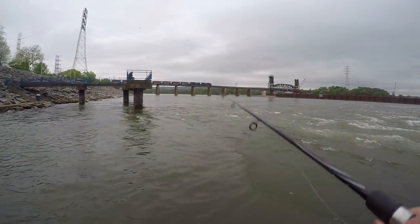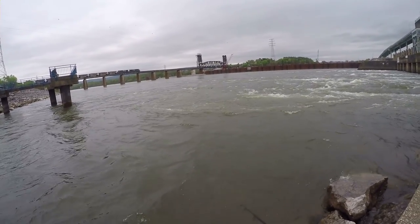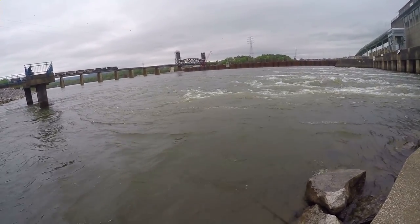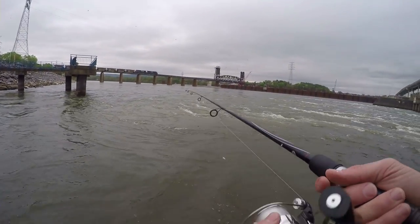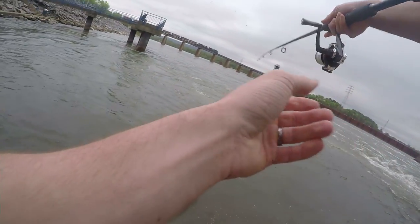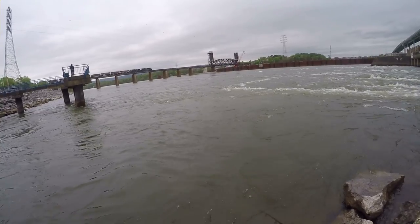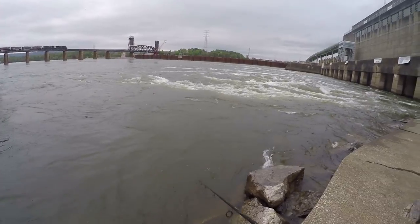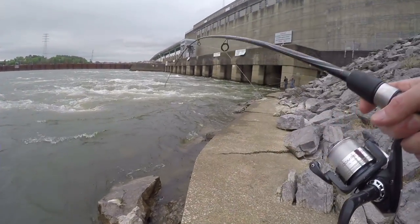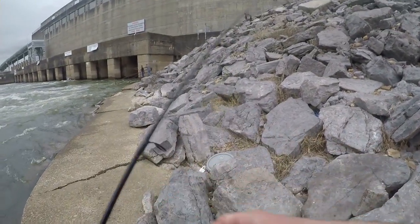The big thing with skipjack, guys, is using different colors on your lure — sometimes they'll hit white, red, green — it just depends on the mood that they're in. Whoa, did you guys see that? I had stopped reeling and this thing just grabbed it. Oh man, how awesome is that!